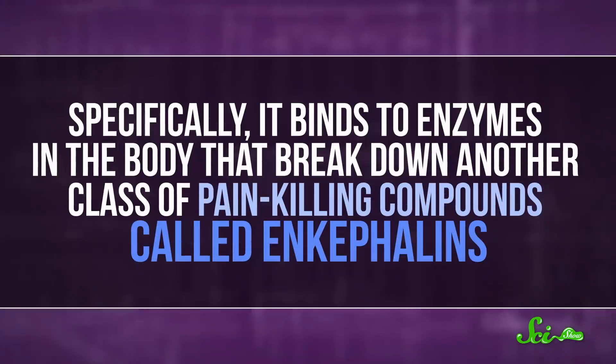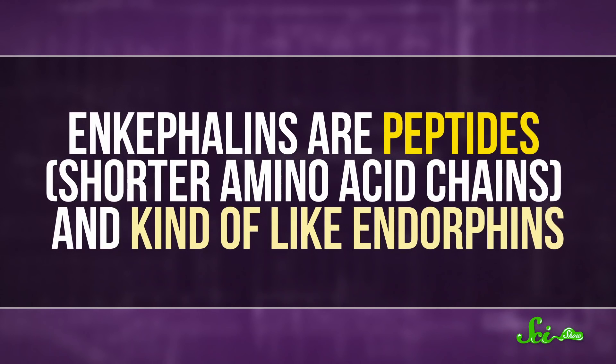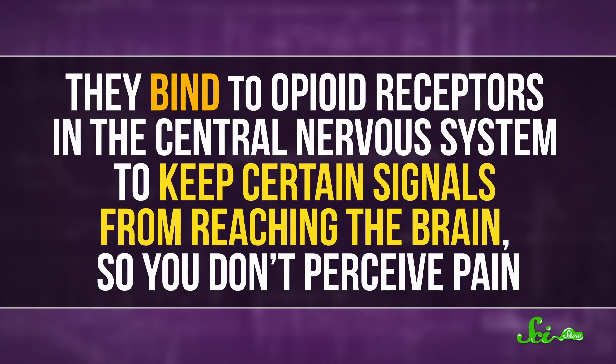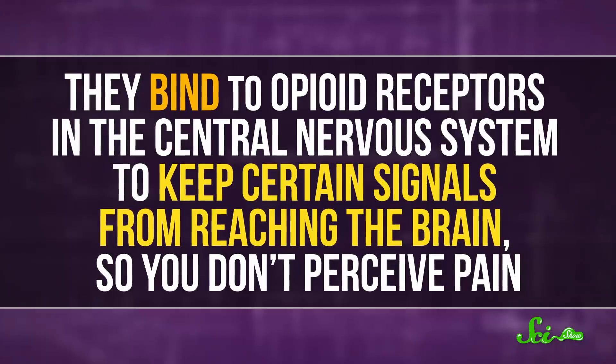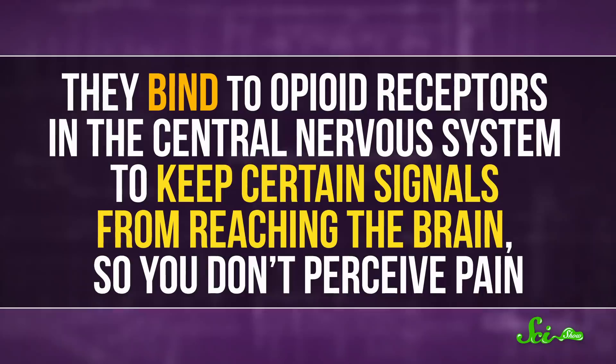Scientists figured out how opiorphine works by isolating it and doing experiments, mostly not in whole living organisms, and its painkiller abilities are a little roundabout. Specifically, it binds to enzymes in the body that break down another class of pain-killing compounds called enkephalins. Enkephalins are peptides — shorter amino acid chains — and kind of like endorphins, they bind to opioid receptors in the central nervous system to keep certain signals from reaching the brain, so you don't perceive pain.